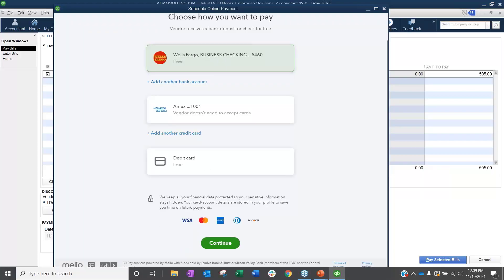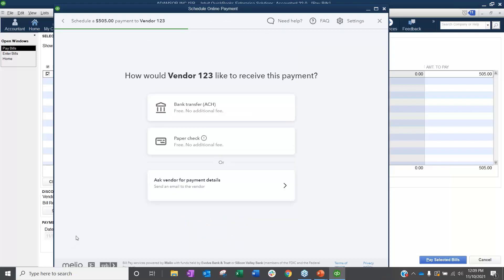I can select Wells Fargo Checking as my payment method and click Continue. The next screen asks how you'd like the vendor to receive this payment — you can do a bank ACH transfer where you enter their details, or a paper check. Some people still prefer paper checks, though I've read that processing a paper check costs around 3% — basically the same as paying by credit card when you factor in time, effort, and bank processing.